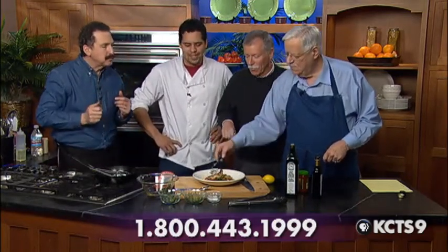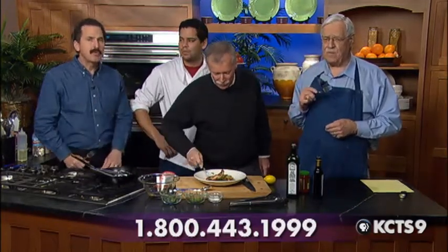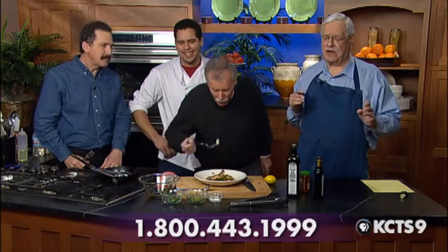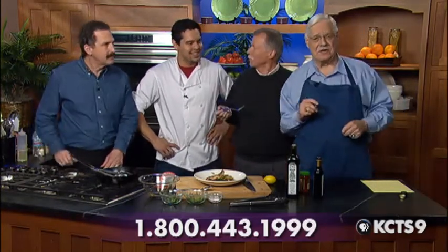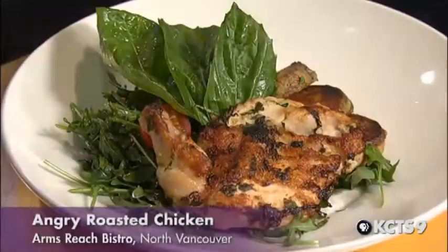I want to try the chicken with those amazing flavors of ginger and garlic and cilantro. Just as good as I've ever had. That's very good. If you're getting all these recipes and want them, call 1-800-443-1999 — this is fantastic food and you can do it in your home. Make the call. Thank you very much. Thanks for having me on the show. Thanks for bringing them to us. Thanks, Gary.